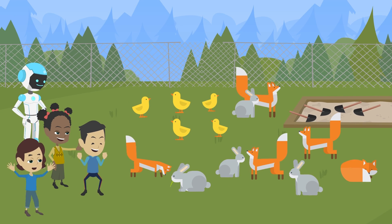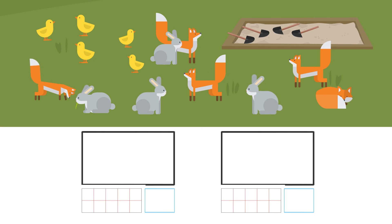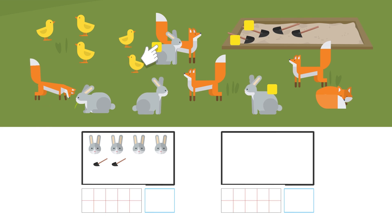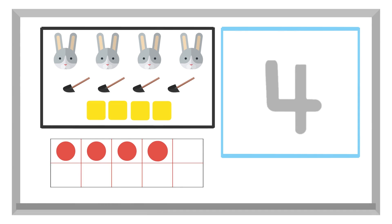Look, over there are rabbits and foxes. They seem to be more than lions. Okay, let's count them. There are one, two, three, four rabbits. The other four is shovels. Yes. There are one, two, three, four shovels. And there are four blocks, okay? There are four rabbits, four shovels, and four blocks. Four is written like this.